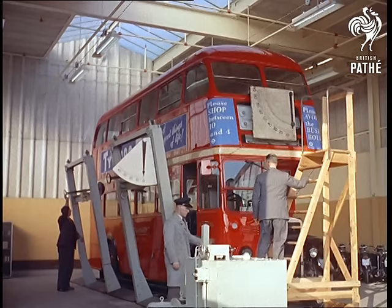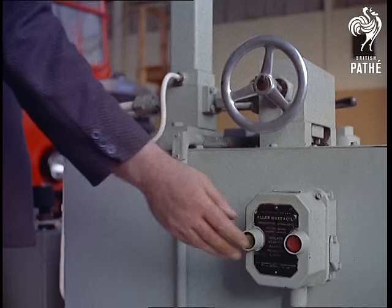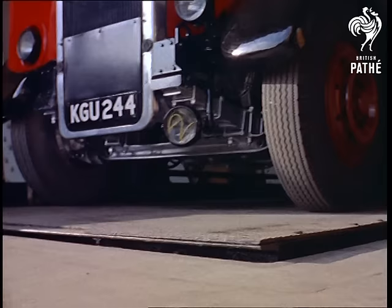The rig is operated by foreman Charlie Taylor, who's been working on bus maintenance since 1927. For the technically minded, the bus is tilted by a hydraulic ram of one and a quarter tons pressure.